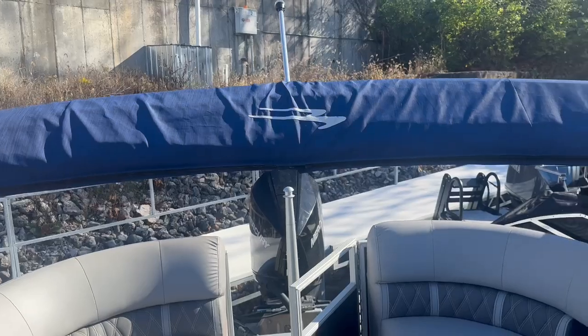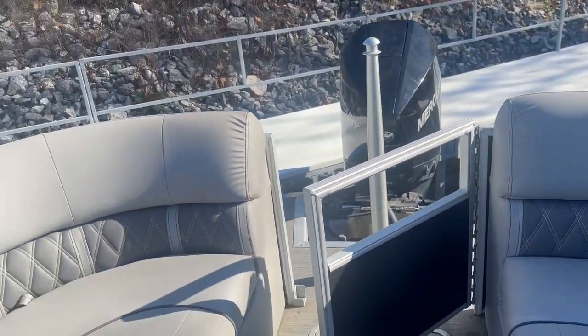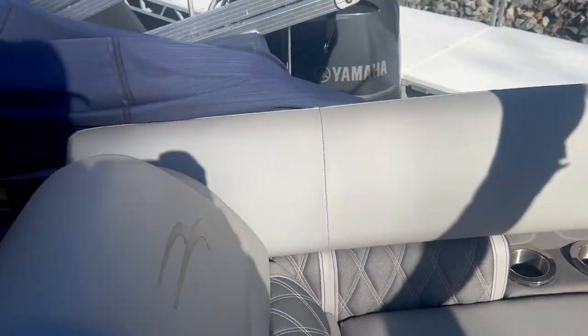Got the Bimini as well. It's a 16 passenger boat, ski pylon in the back, battery switch underneath here, storage throughout everywhere.